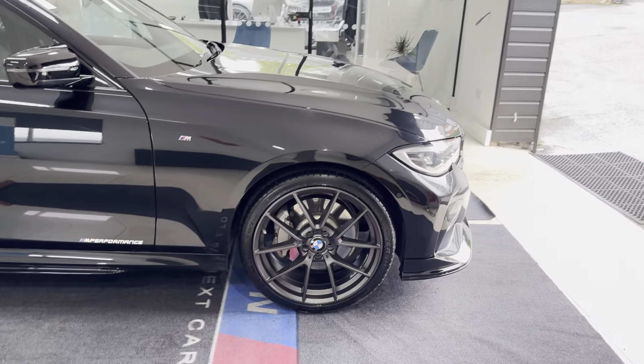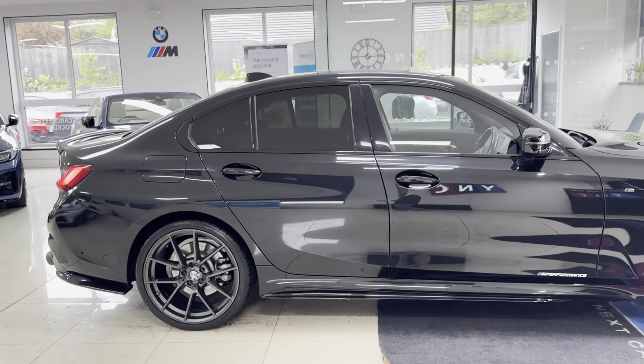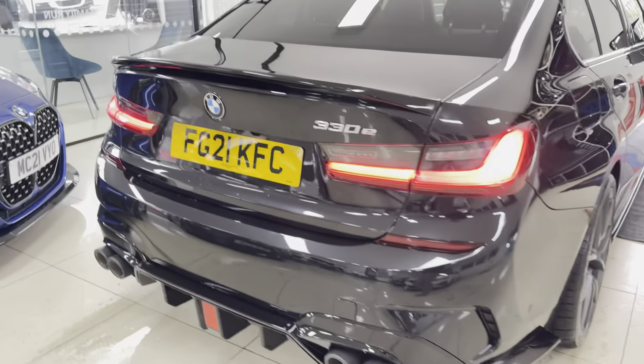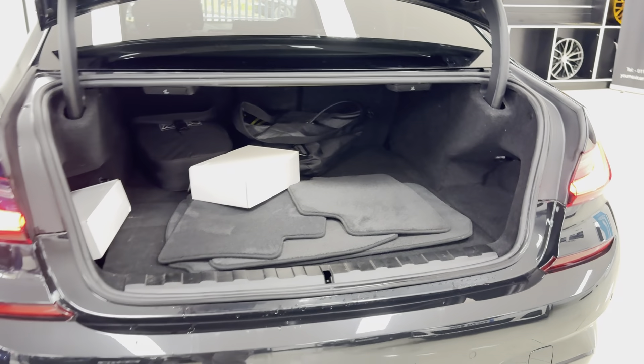It benefits from brand new alloy wheels with four brand new tyres. Alongside that, we've opted for the quad exhaust diffuser and rear privacy glass. The quad exhaust diffuser is paired up with the rear spoiler. You've got a reverse camera, front and rear parking sensors, and a good-size boot.